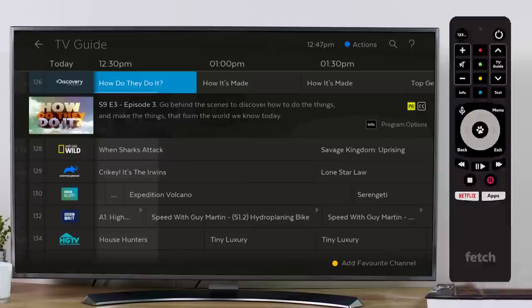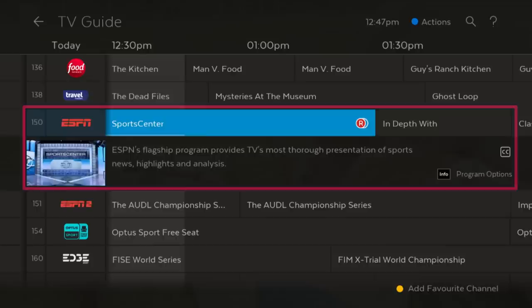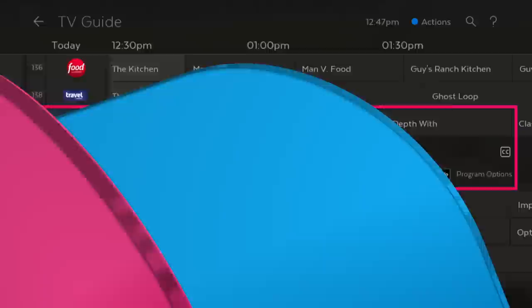Program information will no longer appear at the top of the screen, but instead will dynamically follow you in the TV Guide and appear when you pause on a show in the channel list. This gives you easy contextual access to show information, making it easier to choose.